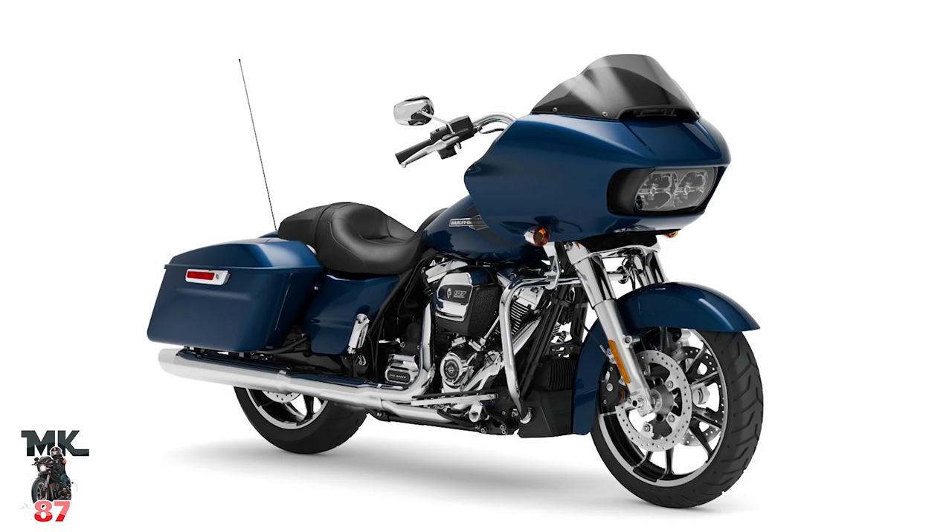Believe it or not, there are six variations of this bike — yes, six. I have all the variations lined up for you by price point. First, we have the Road Glide Standard with the 107, coming in at $21,430. That bike is only going to come in chrome, it's very stripped down, and if you are looking for a transformation-type project, in my opinion it's the perfect Road Glide for you.